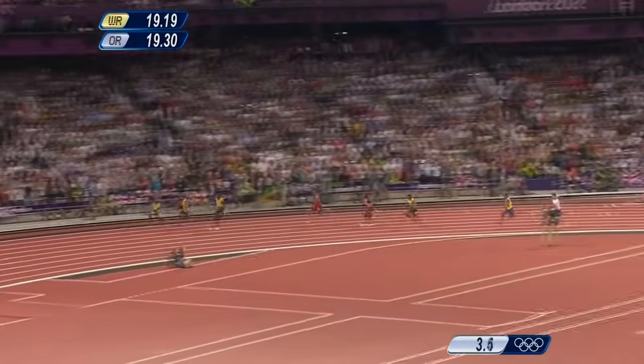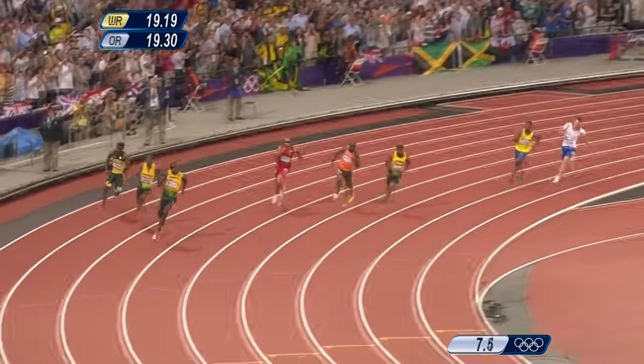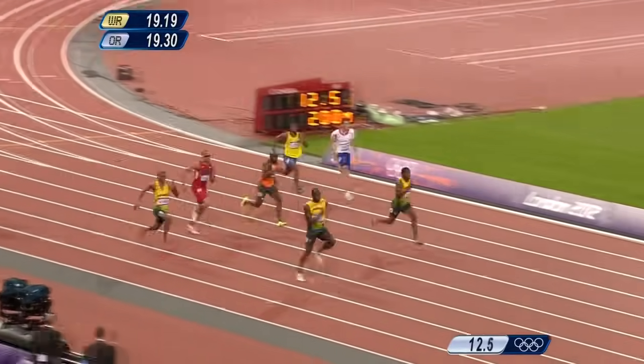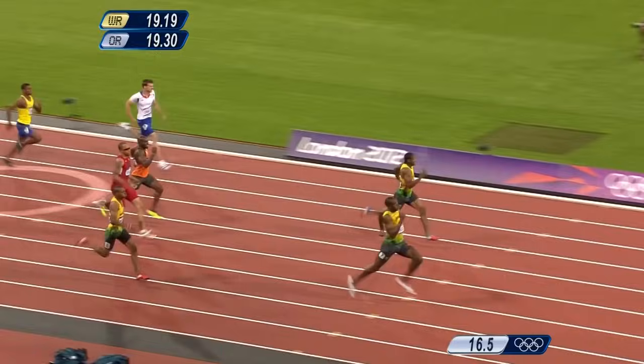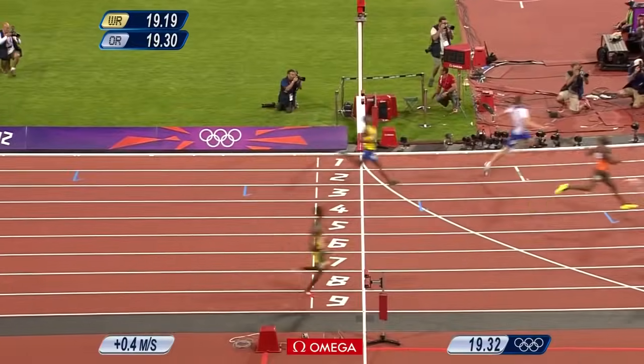Blake has gone off and so has Bolt. These two now ahead of the rest of the field. Usain Bolt is absolutely flying around the top end into the straight, and Johan Blake in second place. These two running away. Blake's challenging, but Bolt is there. I'm sure Johan Blake is coming through — Bolt gets it again.